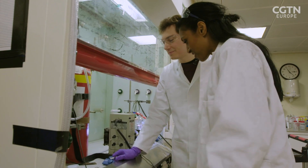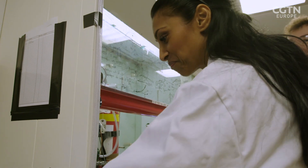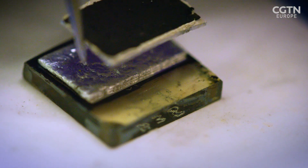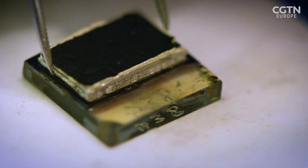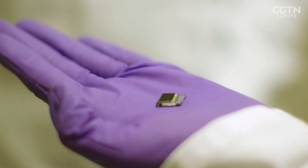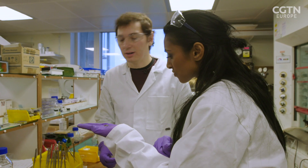Should we melt these two things together? Yes. Could you please press the start button on the computer? We created this light-absorbing catalyst sandwich. Next we are going to wire it and encapsulate it, and this will basically create half of our artificial leaf.